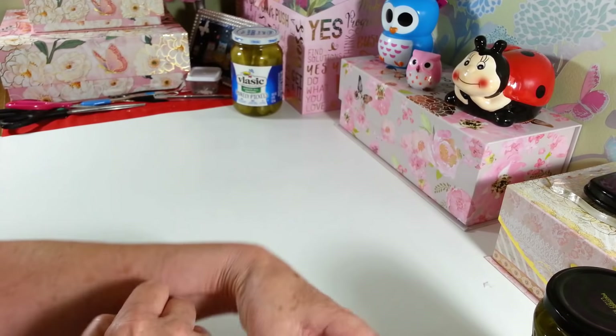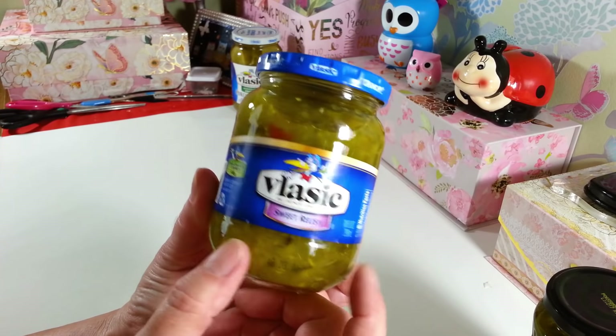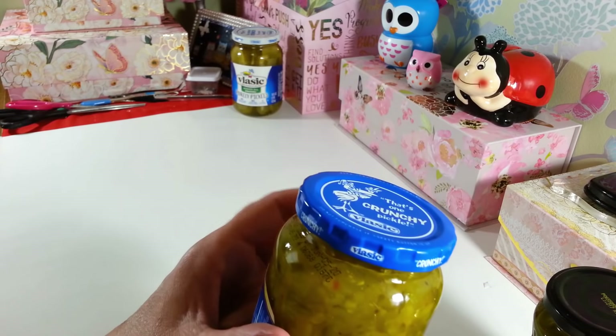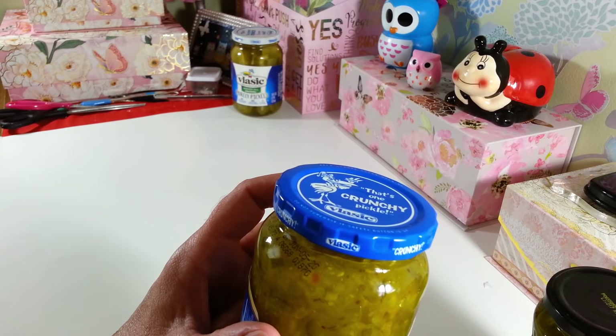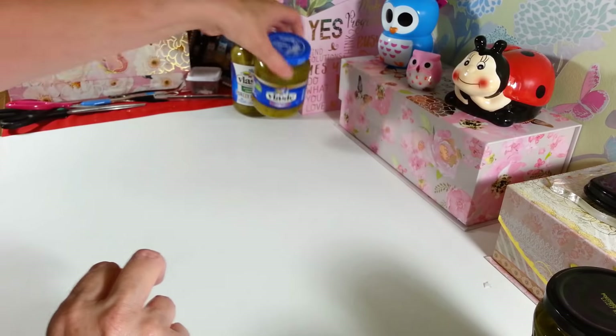They also had the Vlasic Sweet Relish. I was almost out of relish, so I was glad they had this. I grabbed a jar of this — it's the 10 fluid ounce, and these are good until June of 2020. I'm sure we'll be using that by then.